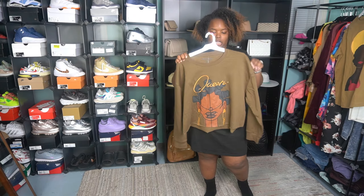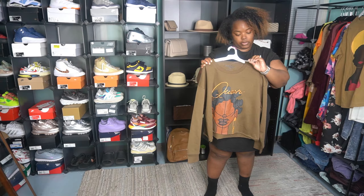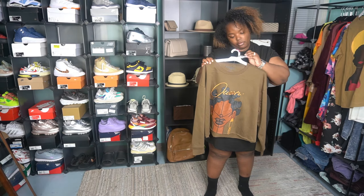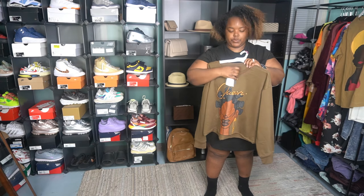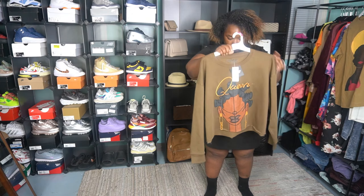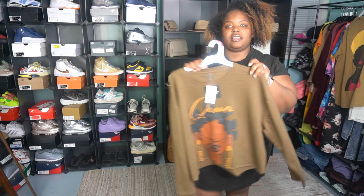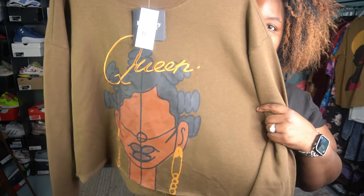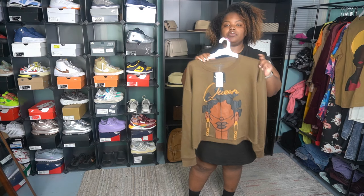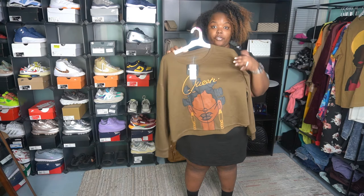So this is the next shirt. It's more of a kind of like a crop sweater, but not really. This one is from Legendary Roots, and this was not a part of the HBCU Design Challenge. This is a 2X. How cute is this? Really, really cute. It cost me $25. I don't really think that's bad for a sweater for Black History Month.